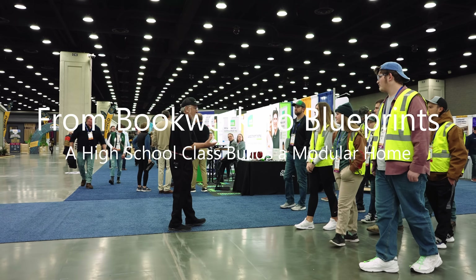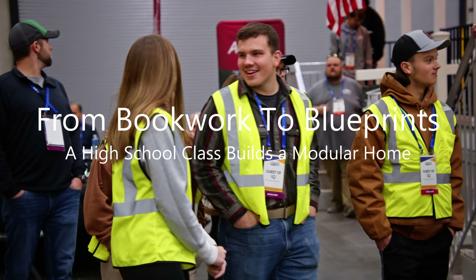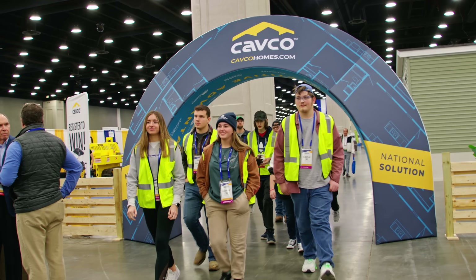Hey guys, welcome to the Louisville Home Show 2024 edition. You're going to get a real treat today — we're going to walk you through a couple of homes so you can see what the final product that comes out of a manufactured housing factory looks like. You want to go look at homes? All right, let's go look at some homes!